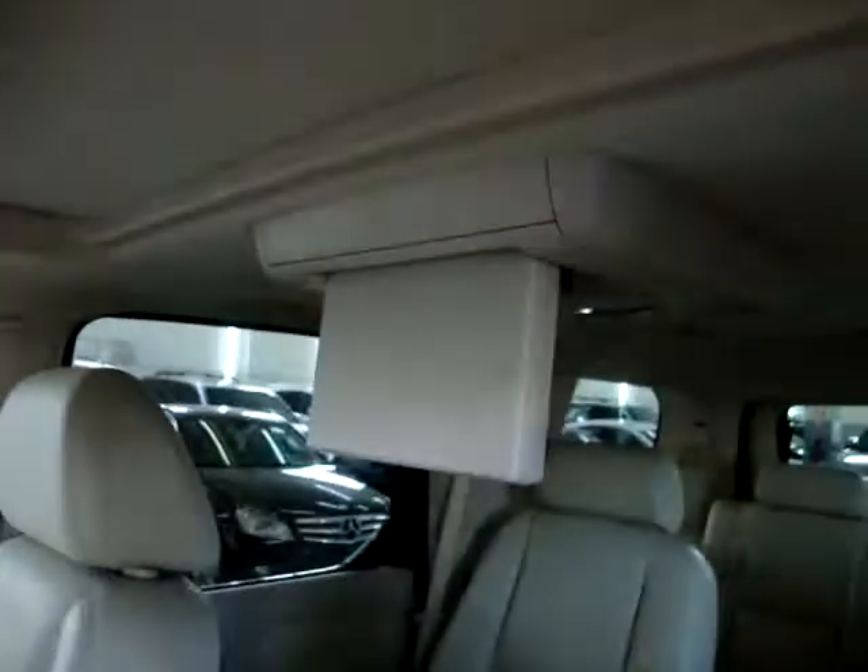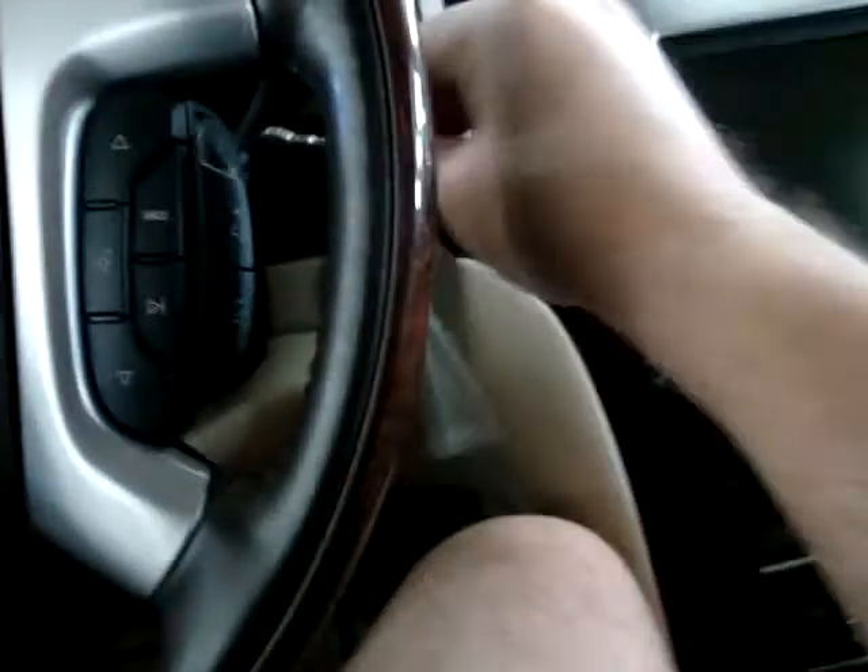There's a factory power moonroof — I'll open that for you in a minute — navigation, which I'll get going, and the factory DVD, which I'll get going as well. Again, only 44,000 original miles.